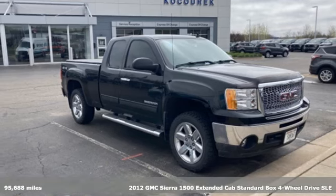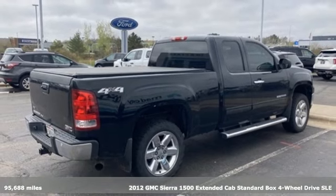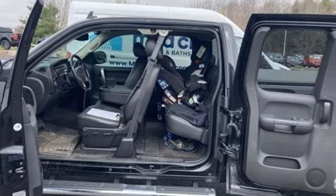It's a 2012 GMC Sierra 1500. Take on rugged terrain and difficult tasks without giving up comfort. It boasts an impressive list of features, like these.